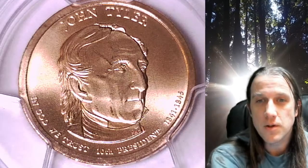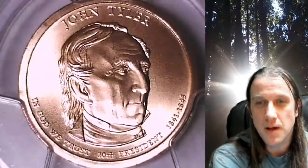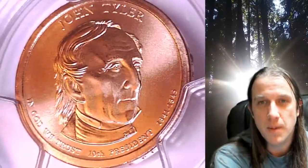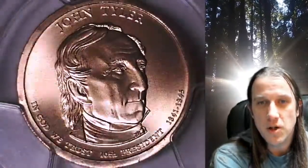Welcome to Time Traveler's Coin Exchange. The next coin we're going to take a look at is a 2009P Presidential Dollar. This one is a Satin Finish Special Strike coin from the Philadelphia Mint. It has been graded by PCGS and they graded it Special Strike 68. The coin is in position B and it features President John Tyler.